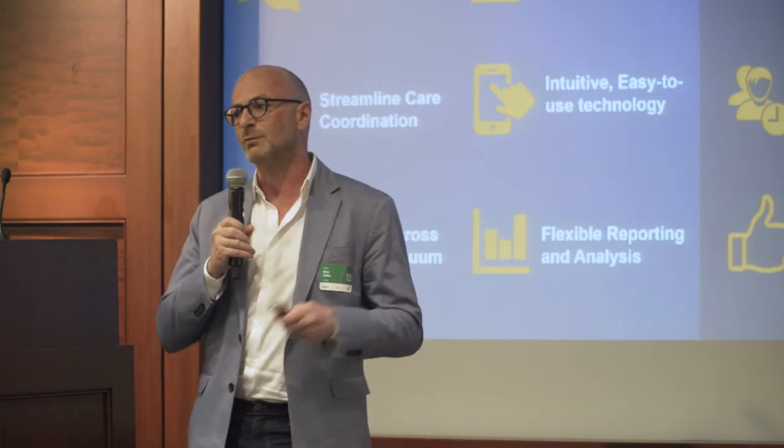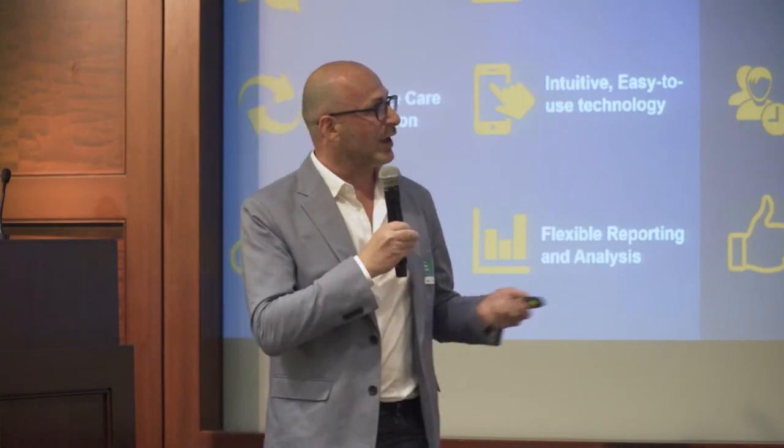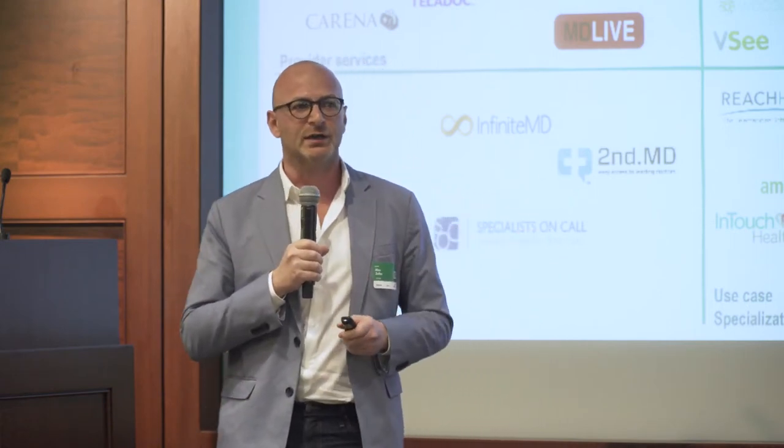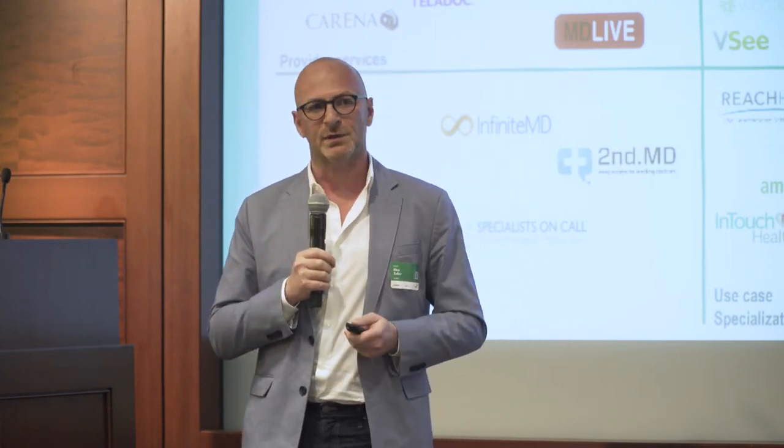Our typical customer is a small to medium-sized hospital, because we can bring a lot of functionality to support multiple use cases and multiple specialties in a single platform. We do have some competitors in the space, but what makes us shine and win the customers we have is ease of use — making it super simple for both the patient and the provider — and the ability to adopt and support any use case and any specialty.